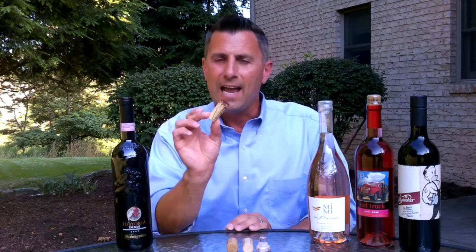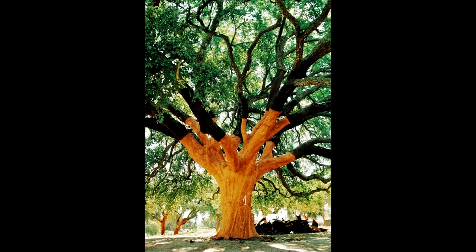When people debate about which type of cork is actually the most green, a natural cork is by far the greenest of all solutions. A natural cork comes from a cork tree, which takes 25 years to reach maturity.